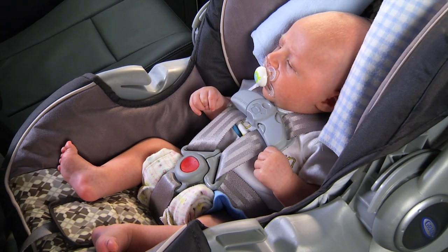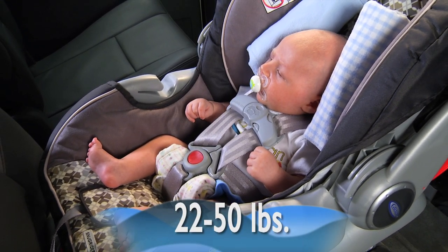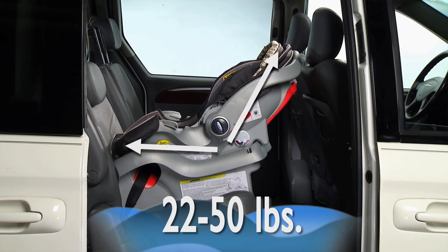Rear-facing and convertible seats can be used for children from 22 to 50 pounds, depending on the seat. Many infants will outgrow the length limits of a rear-facing only seat well before they reach the weight limits, so be sure to check both.